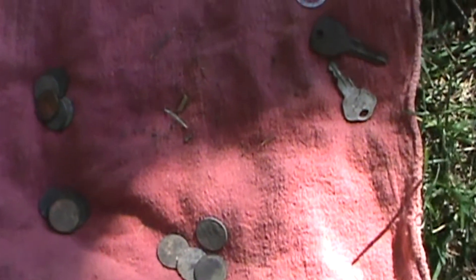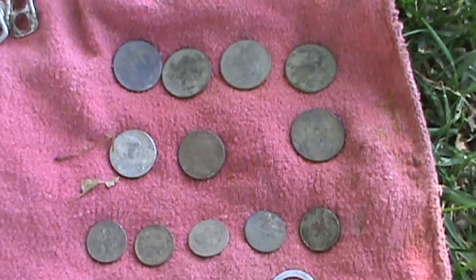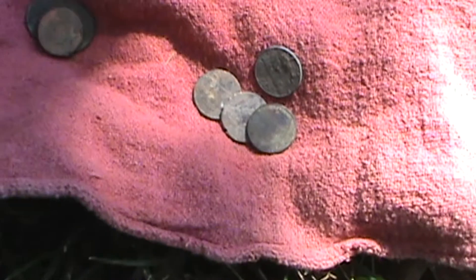These are my finds for the day. Twenty-six coins. I've got five quarters, two nickels, seventy dimes, and fourteen pennies. That's it.